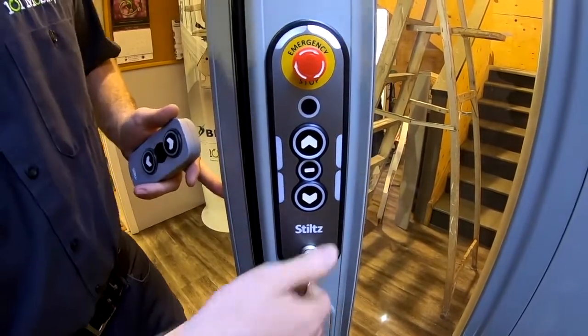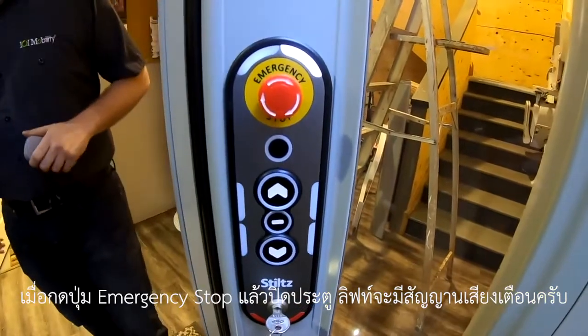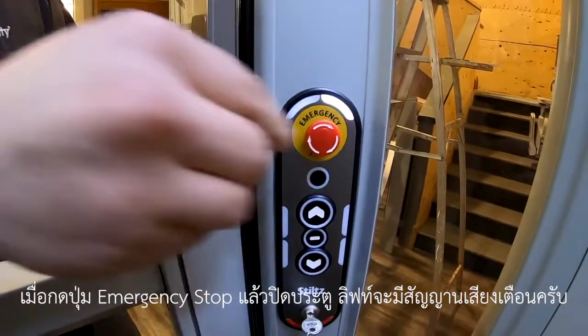The lift also has an emergency stop just in case of emergencies, and when the door is closed it will also beep at us.